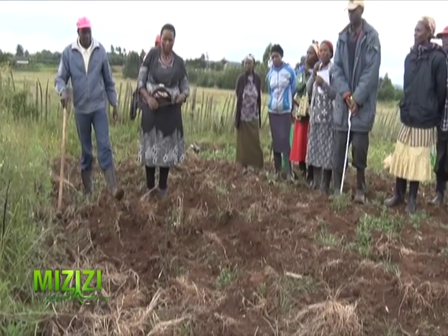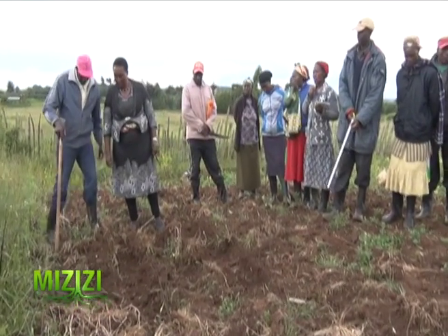Now we are learning about planting. We are planting potatoes.